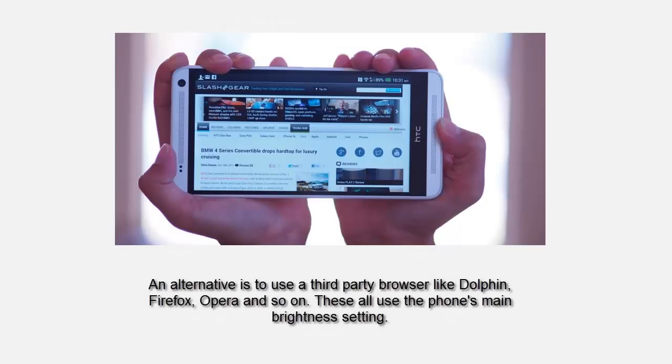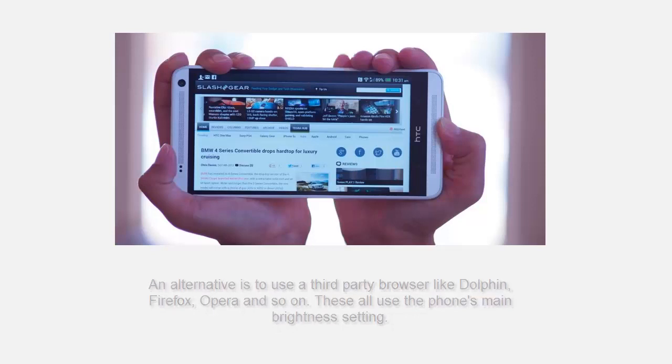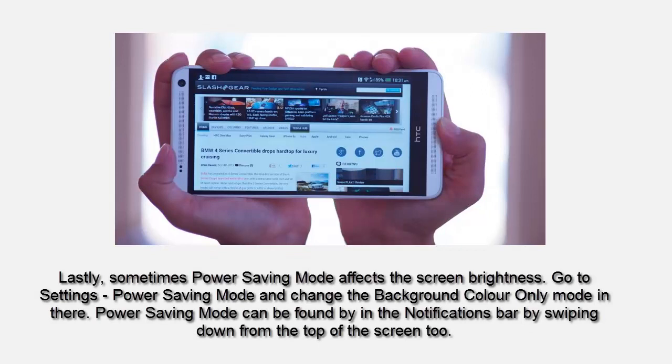An alternative is to use a third-party browser like Dolphin, Firefox, Opera, and so on. These all use the phone's main brightness settings. Lastly, sometimes power saving mode affects the screen brightness.